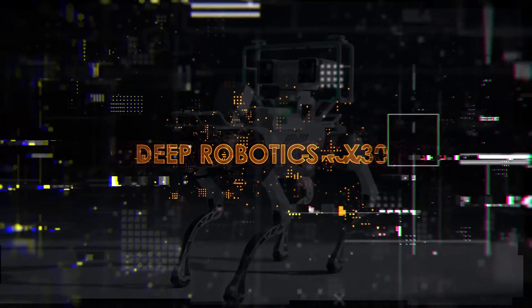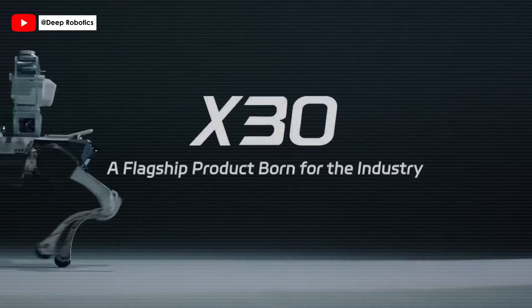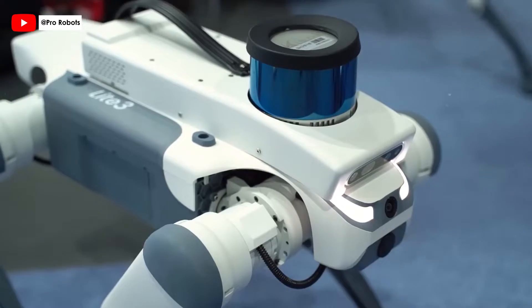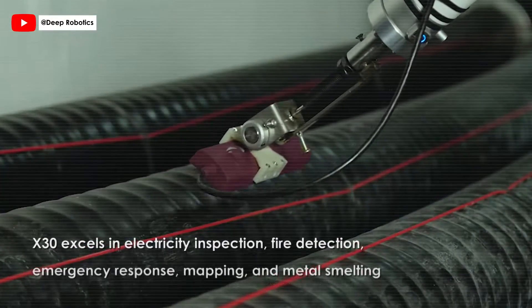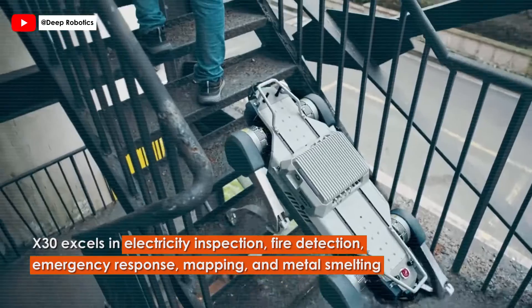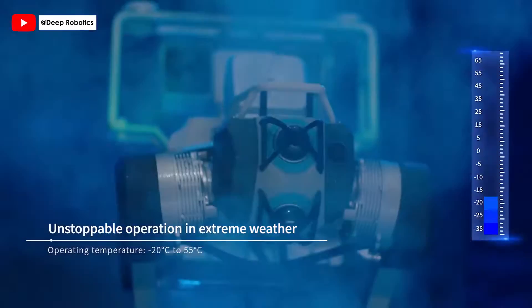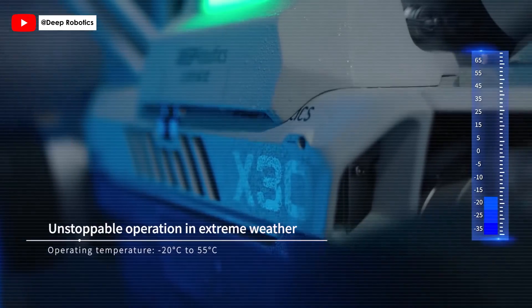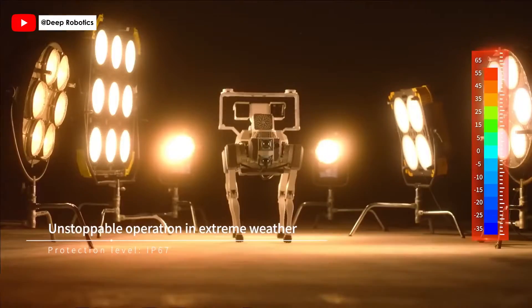Introducing the X-30, Deep Robotics' groundbreaking quadruped robot, making its debut at Gitex Global 2023 — a milestone in industrial robotics. Engineered for critical industry needs, the X-30 excels in electricity inspection, fire detection, emergency response, mapping, and metal smelting. Mastering extreme environments, the X-30 operates seamlessly from minus 20 degrees Celsius to 55 degrees Celsius, backed by IP67 protection, ensuring consistent performance in any weather.